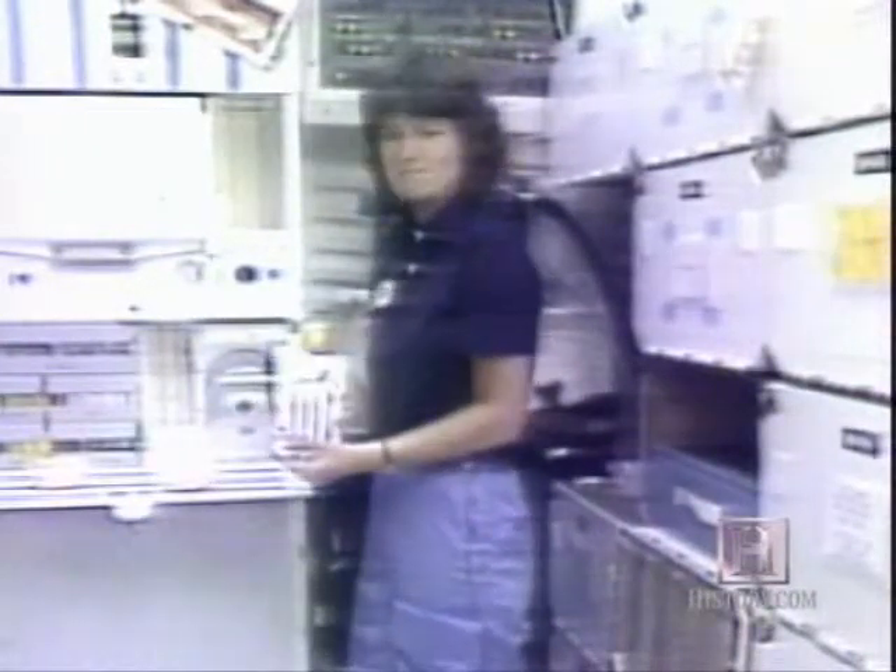For the frankfurters, really all we need to do is just put them in the oven. This is our oven up here. Just slip them right in. Let them heat up.